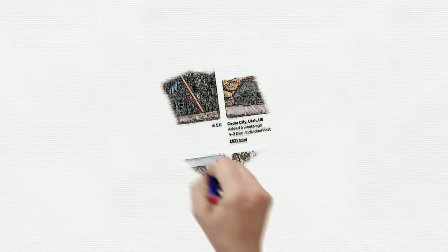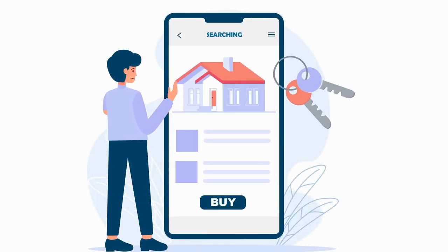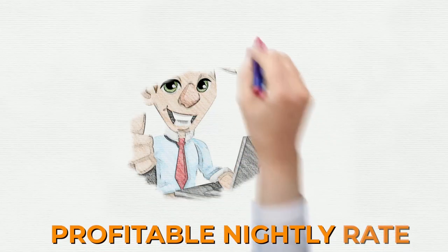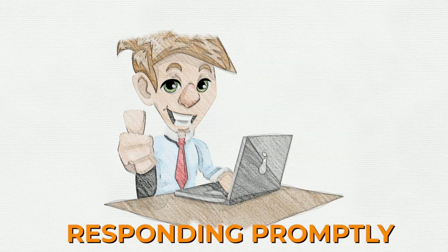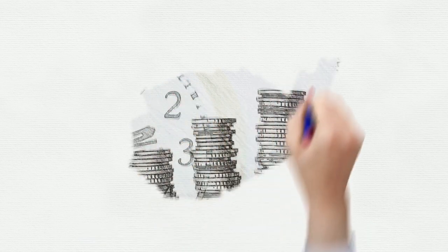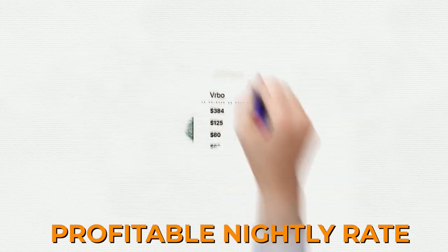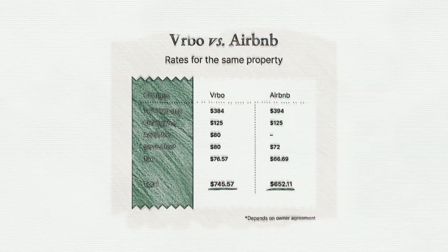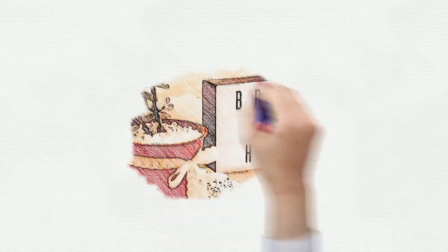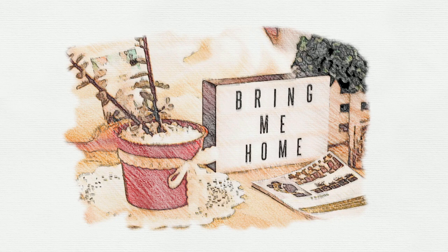Listing the property on Airbnb is the most important step in the rental arbitrage process. It's essential to list accurately and attractively to attract potential guests. First, set a profitable nightly rate that is higher than the monthly rental cost to generate a profit. Research the local market and competition to ensure your rate is competitive and reasonable, and research similar properties in the area to set a fair and profitable price.